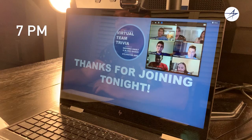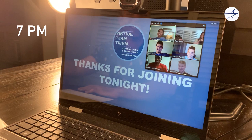Tonight I set up a virtual networking event — we're going to do trivia with our early career systems engineers. It was hosted by our systems engineering networking panel, so we're going to try that out tonight.